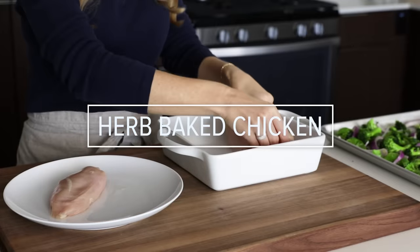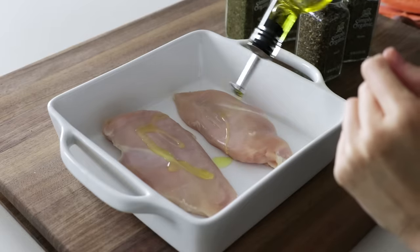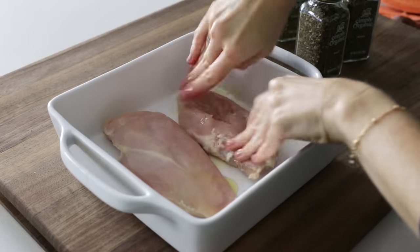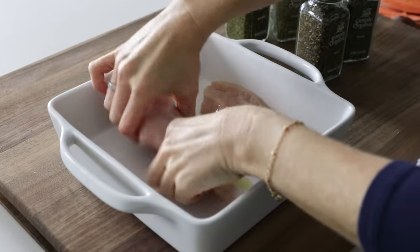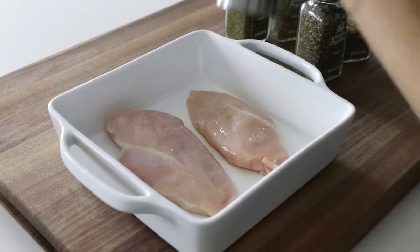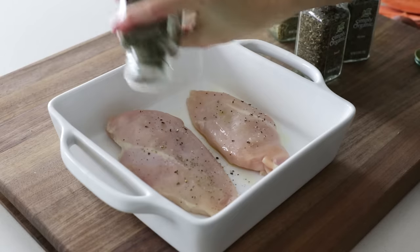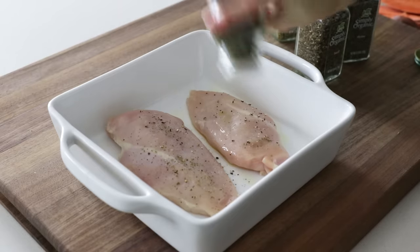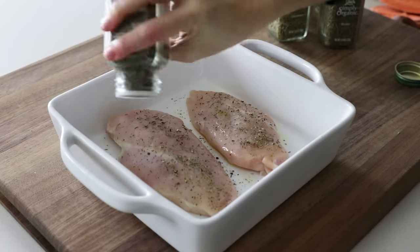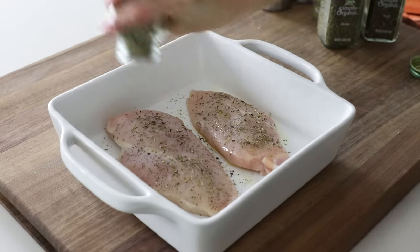I always have some type of protein every week, and this week I'm making my baked chicken with herbs. I'd say this is one of my go-to's when it comes to an easy chicken recipe, and I make it a few times a month. I'm just baking two chicken breasts as I'm one person, but you can of course double or triple this for a family. You'll coat both sides of the chicken with avocado oil and season with salt and pepper, then sprinkle on your favorite herbs and spices — I'm using a mix of basil, parsley, thyme, rosemary, and garlic powder, but feel free to get creative.